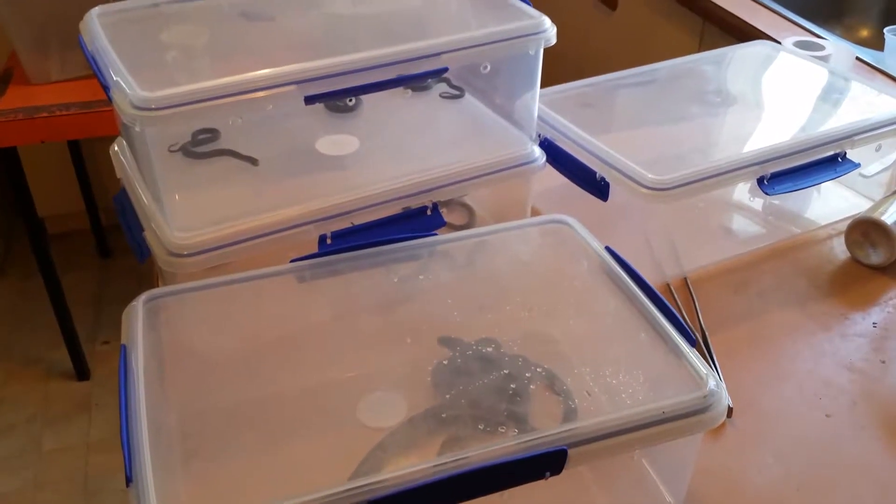Here with baby snakes — we've bred quite a few this year and our numbers are dwindling because I'm getting rid of them. How beautiful is that? Most of them, anyway.